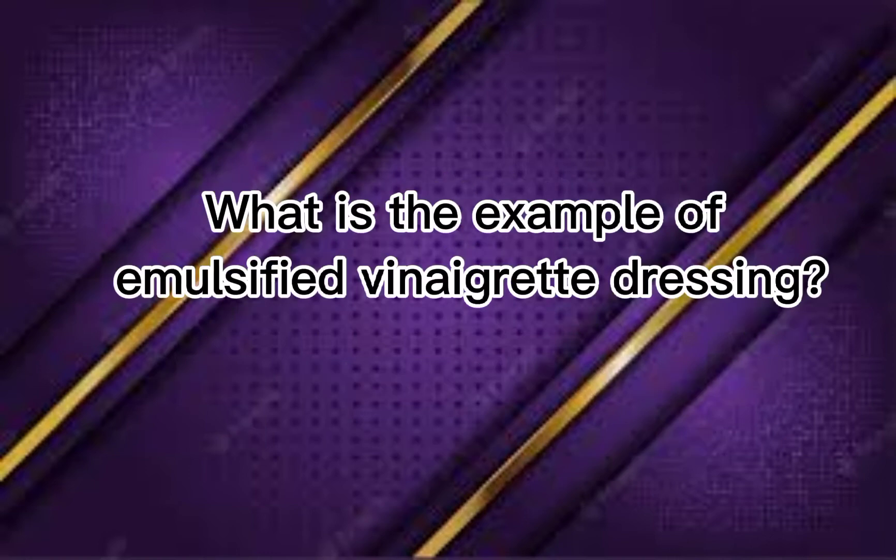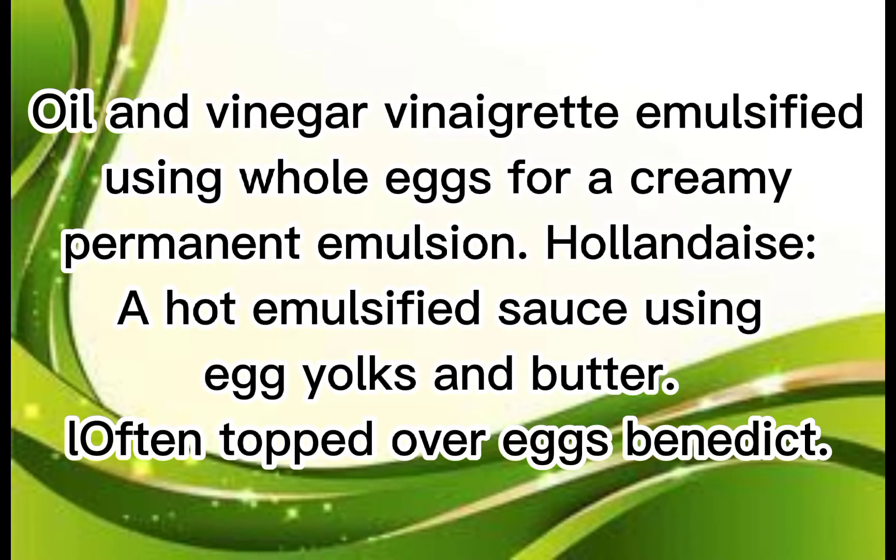What is the example of emulsified vinegary dressing? Oil and vinegar vinegary emulsified using whole eggs for creamy permanent emulsions. Holidays, a hot emulsified sauce using egg yolks and butter. Oven top over eggs. Vineet dick.